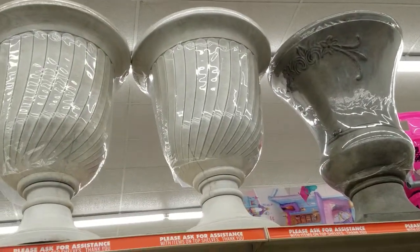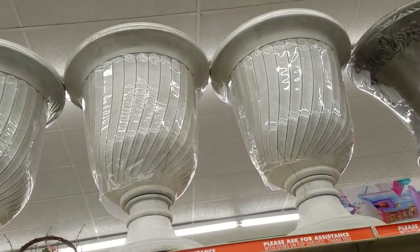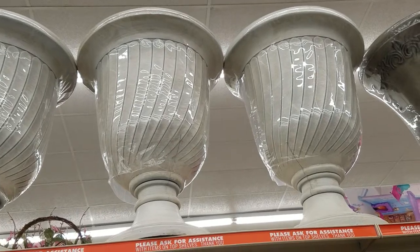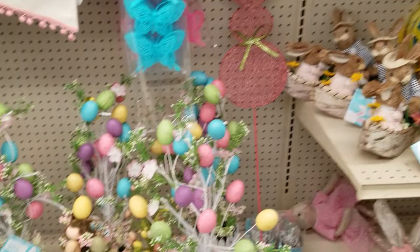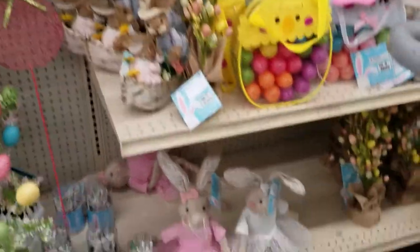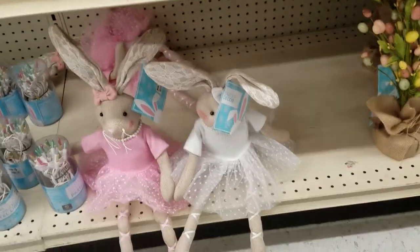Those are gorgeous. I don't know how much they are, but those are so pretty. I have one of those on my porch filled up with impatiens cascading down the side — wouldn't that be pretty? I like that little egg house. I love these little bunnies, they're so cute.